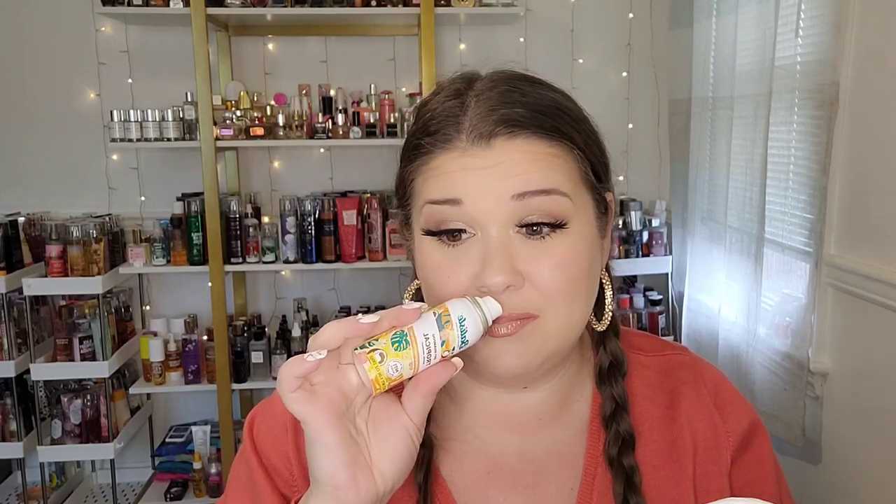I did get through a travel size Batiste in the tropical scent — which is actually pretty good. Batiste is probably my favorite dry shampoo with the exception of Sol de Janeiro dry shampoo, but theirs is so expensive — like $30 for a bottle. It does the dang thing and it super scents your hair all day long. Is it worth the $30 price point? Hell yes. But yes, I did get through this little Batiste tropical and I love it. Would I repurchase? Hell yes.